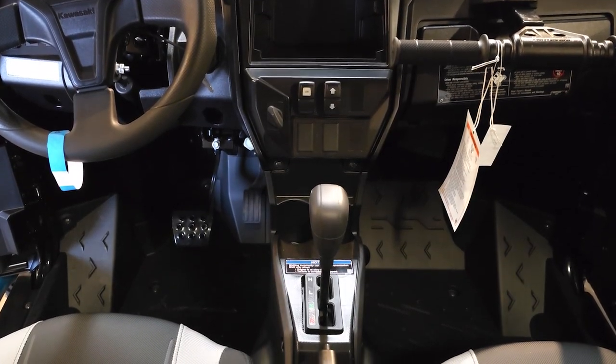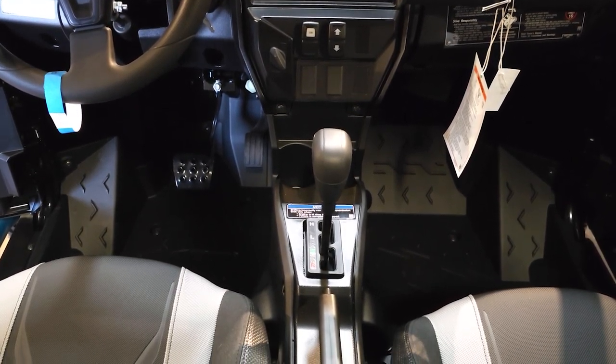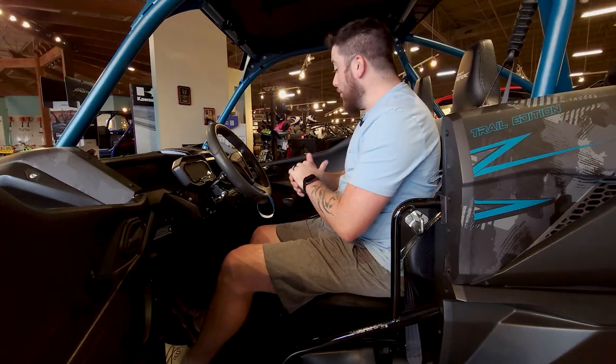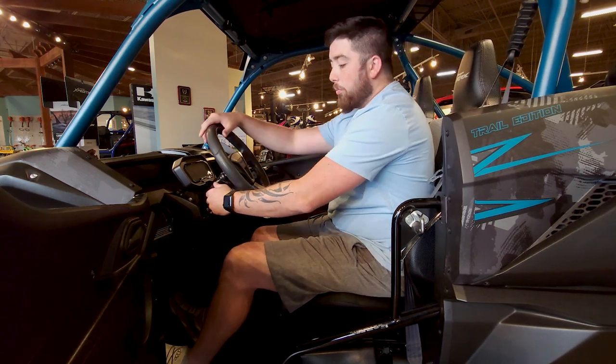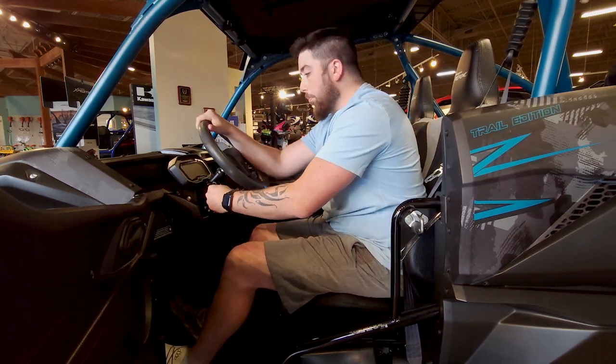Sitting in most of the units that Kawasaki, Polaris, and most other brands make, the KRX has one of the most comfortable cabs out there. On the driver's side, just like the passenger, I still have about the same amount of room for my head and knees. Even with the steering wheel and the tilt adjust going all the way down or all the way up, it's still super comfortable.